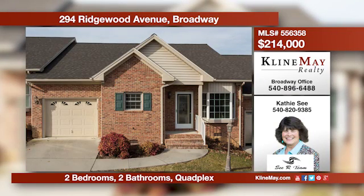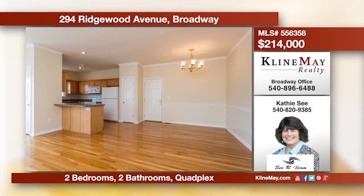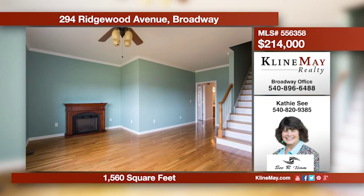This lovely quadplex will surely charm you with its attractive hardwood throughout the home. The family room boasts a fireplace and crown trim. You'll find added convenience in the home's attached single-car garage. Enjoy the western views from your private rear patio.